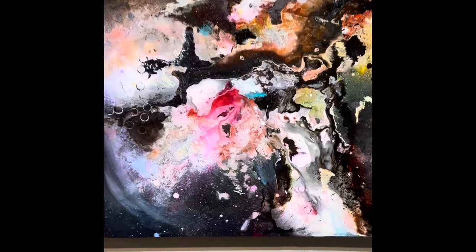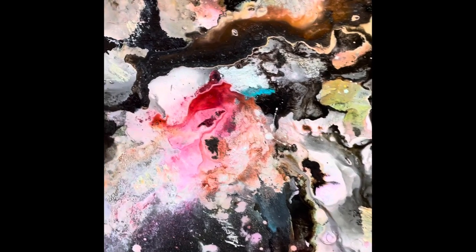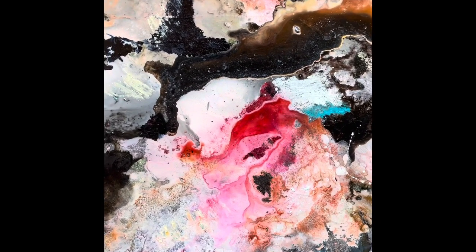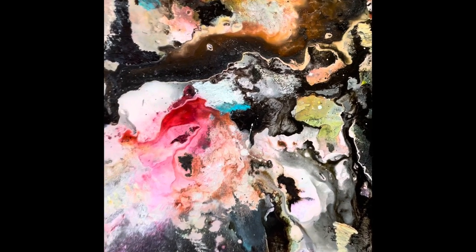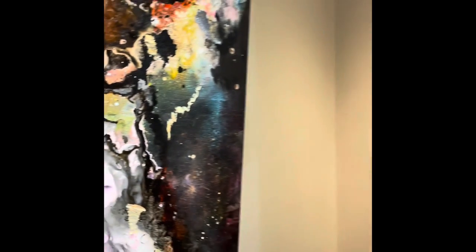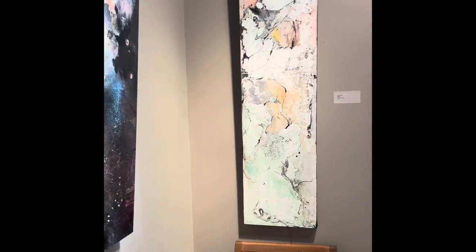Eye of the Storm has a lot of movement and a lot of power, I think. It's also painted over resin, which gives it a nice play between the high gloss of resin behind and then the more matte look of the ink and acrylic.